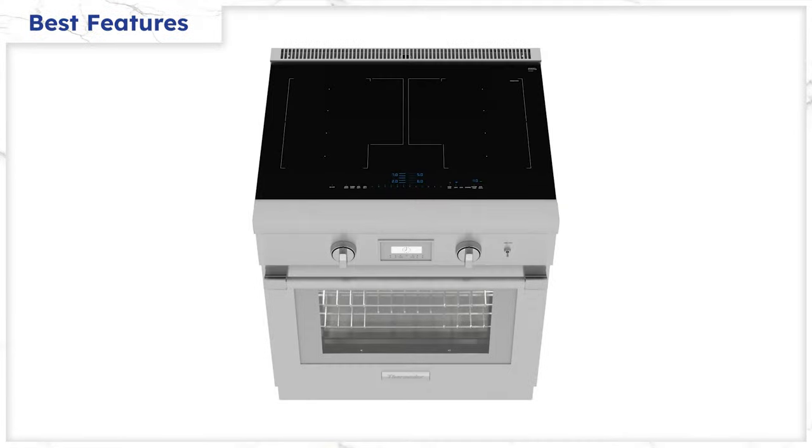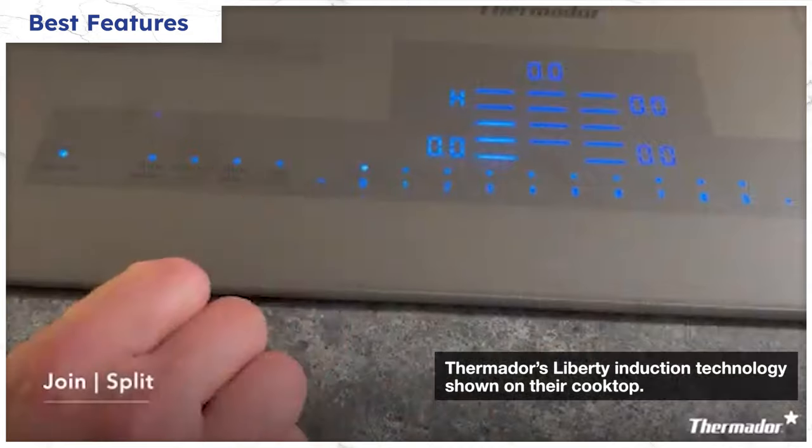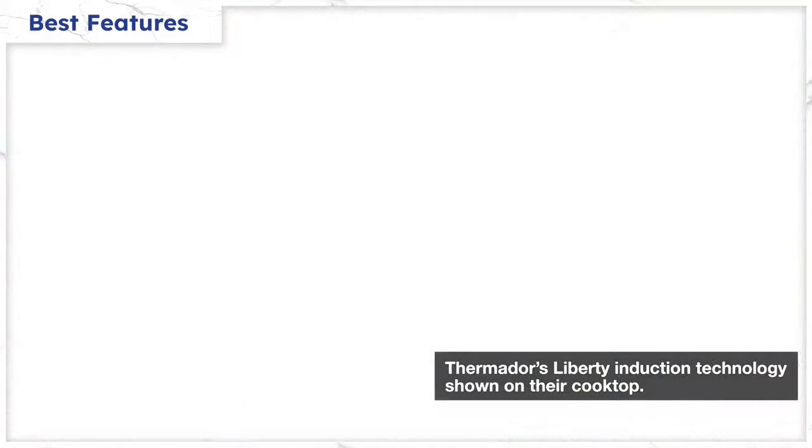The cooktop is the best in the industry. It uses Thermador Liberty technology and it can do anything. The elements on either side can be bridged to accommodate larger pans. You can use either or both sides as a griddle in teppanyaki mode. You can even move the pan back and forth, and the cooktop will remember the setting and automatically adjust.